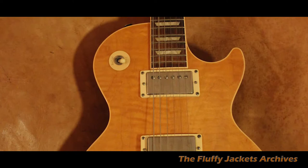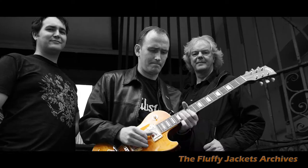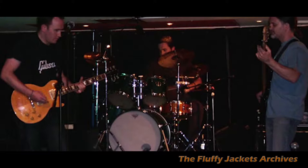It's American-made, and it also features on the cover of the first Fluffy Jackets EP. I actually almost sold it a couple of years ago, but I thought, what the hell am I doing — I can't sell this guitar. It's sort of a Fluffy Jackets history piece, so I'm going to hang on to it.